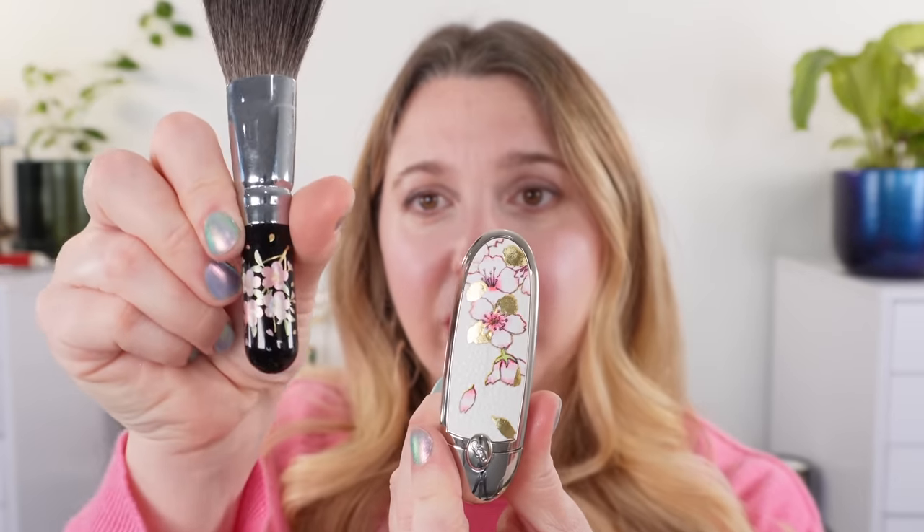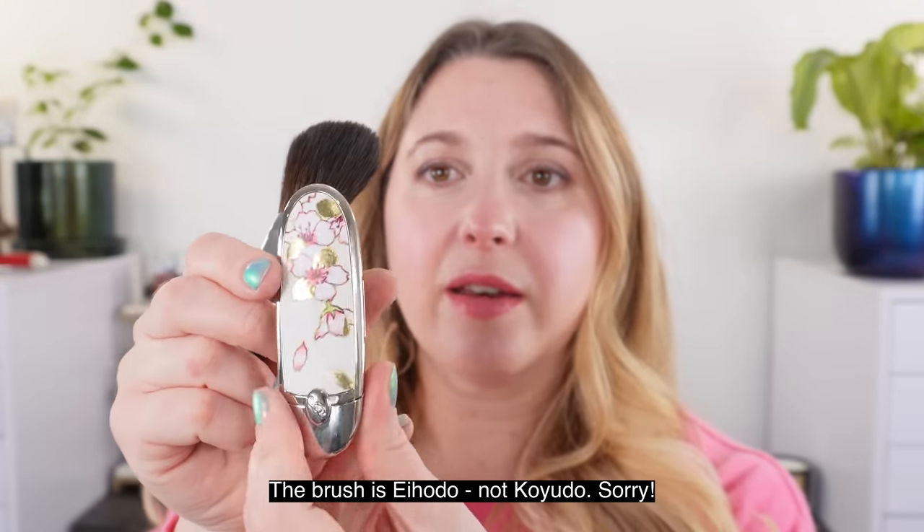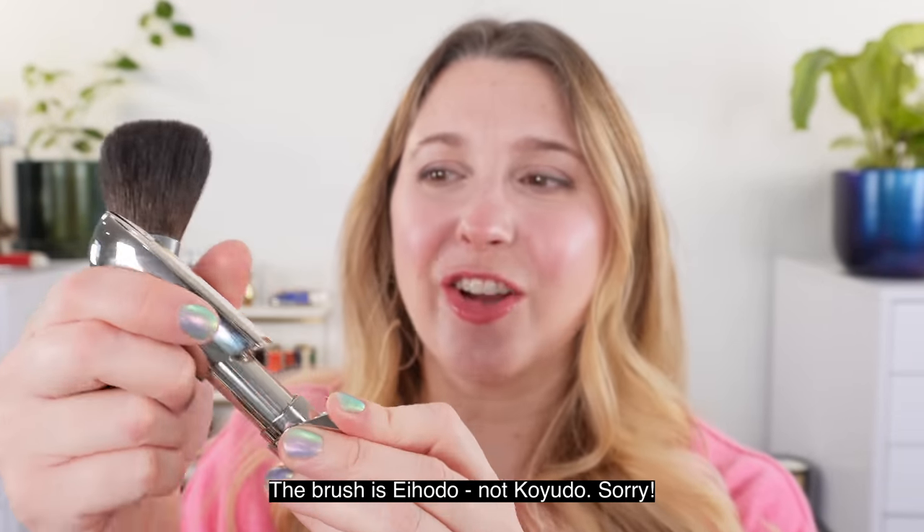Hello and welcome. My name is Lexi and today we are talking about cherry blossoms — not really, but sort of. This is going to be a chatty get ready with me using items inspired by cherry blossoms or that actually have cherry blossoms on them, like this new Coyote cherry blossom brush and the brand new Guerlain cherry blossom lipstick case.